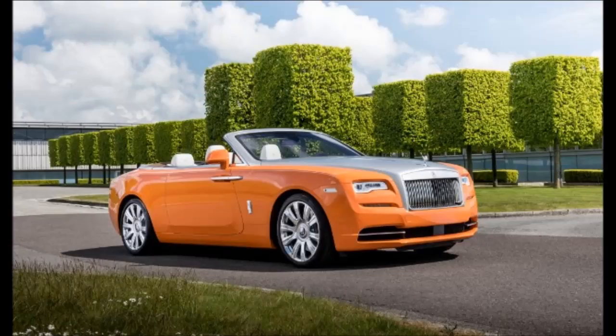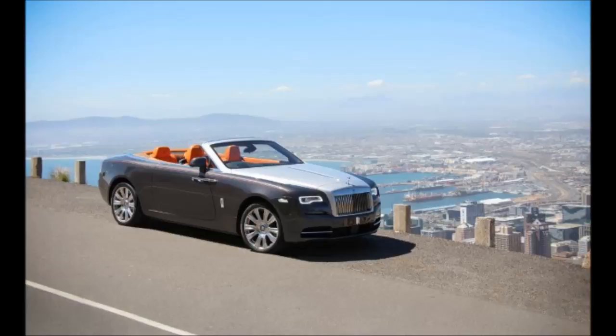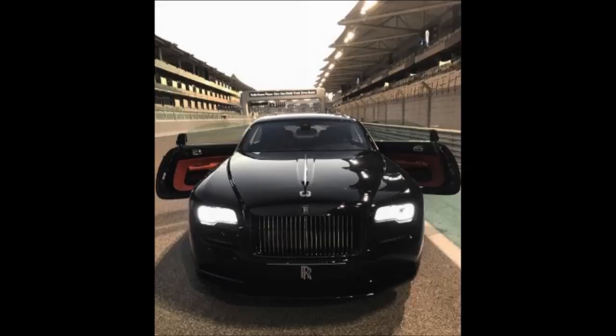Unlike, say, the similarly pricey Lamborghini Aventador, the Dawn can be driven and used every day. It clears curbs, there's some room in the trunk — there is a trunk — and it's easy to get in and out of. It also doesn't invite a race at every stoplight.